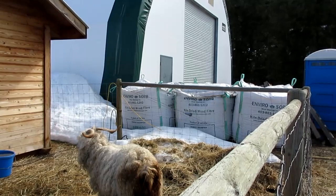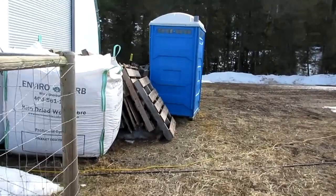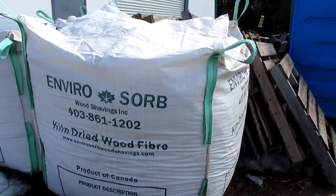Everybody will be out raking their lawns now and whatnot — that's how we get our shavings. There's a company that packs these all up. The shavings are everything but cedar, mostly pine shavings, and those bags are waterproof, so we buy them about 16 at a time.